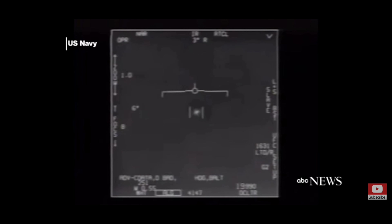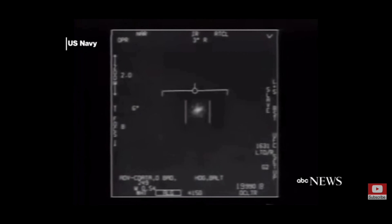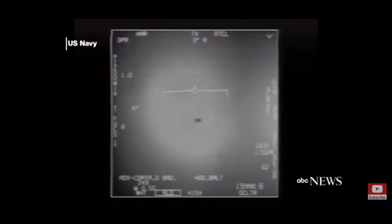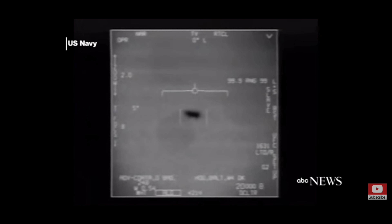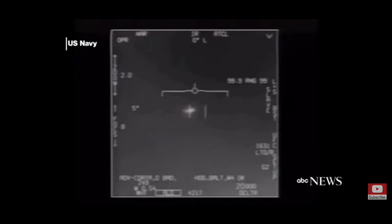Here we have a white, tic-tac shaped looking device. Captain David Frazier was the first one to spot this UFO, but this video was not taken by him — it was actually taken by another pilot. You can see it's like a standard cigar shaped UFO just kind of sitting there, and it does do some cool maneuvers — look at that bob and weave right there.